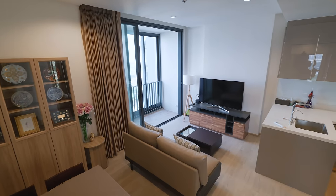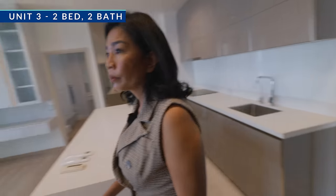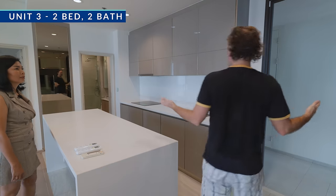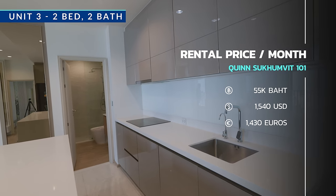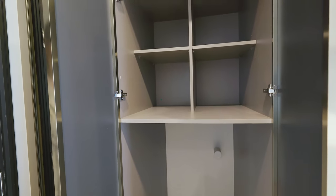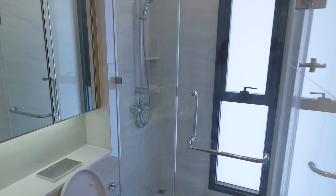They also have two beds, two baths. This is the biggest room they have here — two bedrooms, two bathrooms, 70 square meters, with a living room in the middle. How much is this one? 55,000 baht a month. Now there's no furniture in here currently, but the landlord will provide everything when you rent it, including a washing machine. This is the guest room with a queen-size bed, the mattress will be provided. Nice closet space, nice finishing, clean and modern. This is the master bedroom with a nice little desk work area.